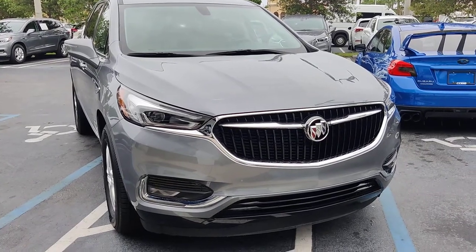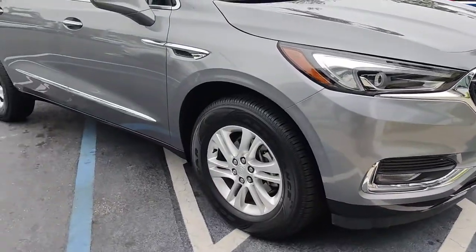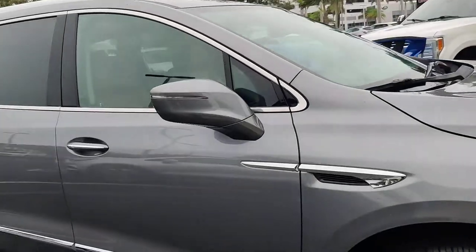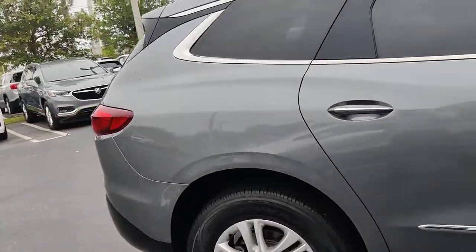Hello there, this is Junior at BGMC. This is just a short walk-around video of this beautiful 2019 Buick Enclave. It has very nice tire tread and a beautiful brake color. The car is in very nice condition.